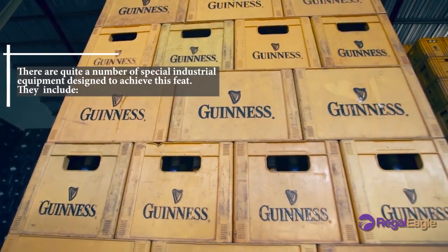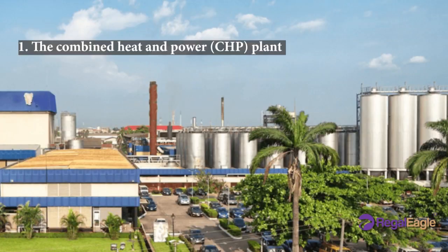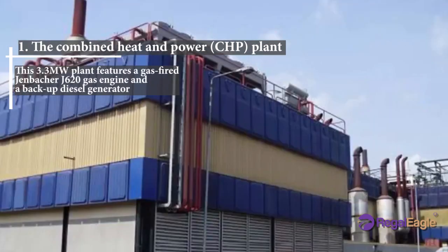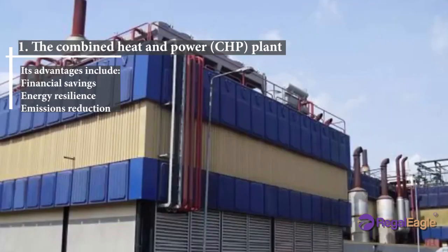Number one: the combined heat and power plant. This 3.3-megawatt plant features a gas-fired JB&A J620 gas engine and a backup diesel generator. Its advantages include financial savings, energy resilience, and emissions reduction.